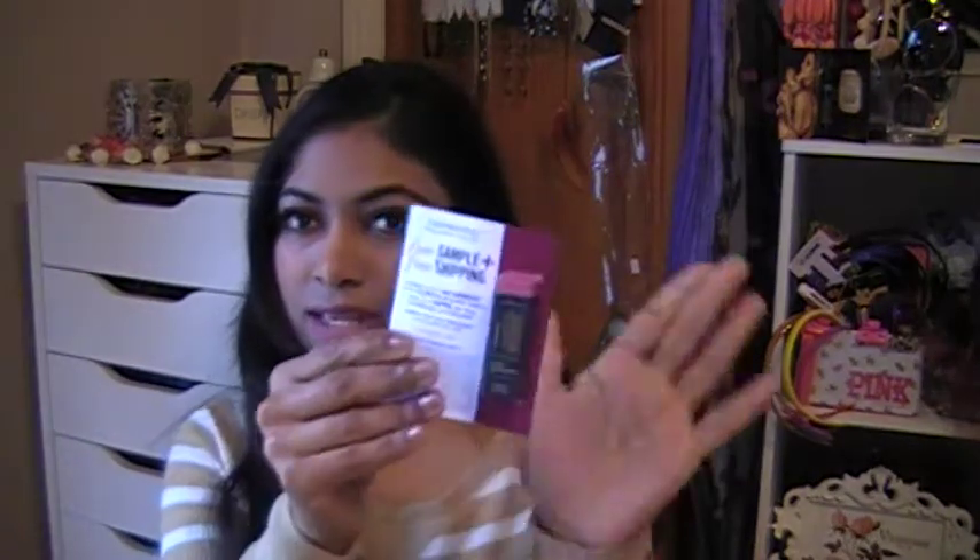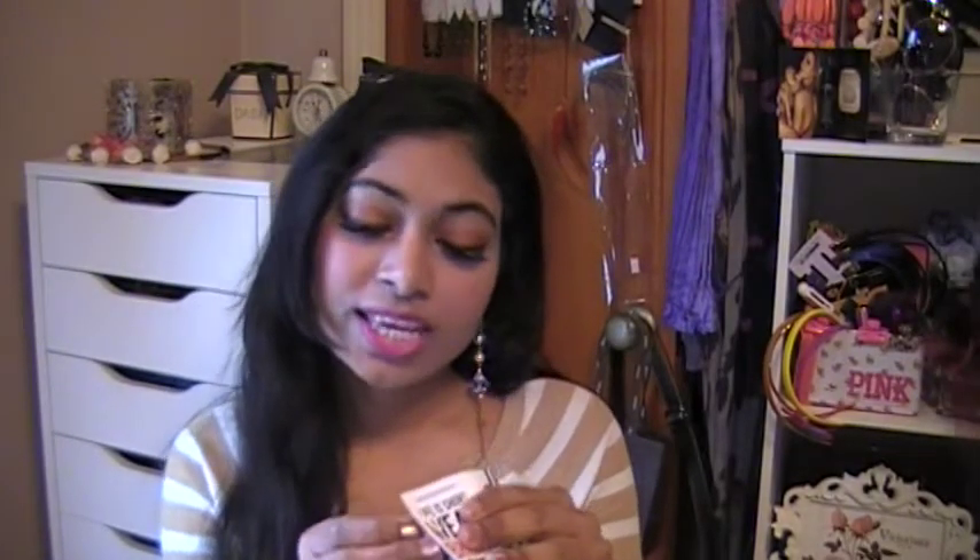Next I have the Bare Minerals lipstick — this is a free sample in 'Marvelous Moxie.' It's a tiny size. I actually love these tiny lipsticks because you get to try them out. Last month's ipsy lip gloss was just horrible, so I had to put it in the garbage.